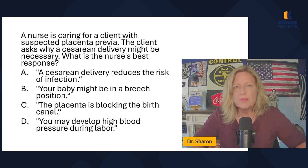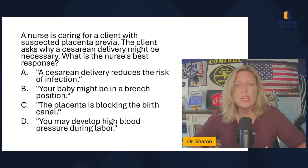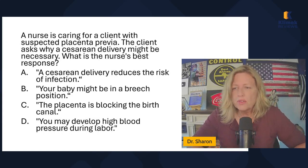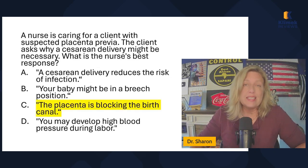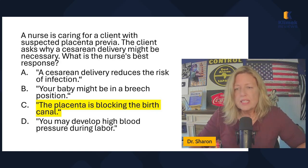A nurse is caring for a client with suspected placenta previa. The client asks why a cesarean delivery might be necessary — what is the nurse's best response? A cesarean delivery reduces the risk of infection — I don't think that's true. Your baby might be in a breach position — possibly. The placenta is blocking the birth canal — that's absolutely true. You may develop high blood pressure during labor — could happen. But the one I know for sure for placenta previa is that the placenta is blocking the birth canal.